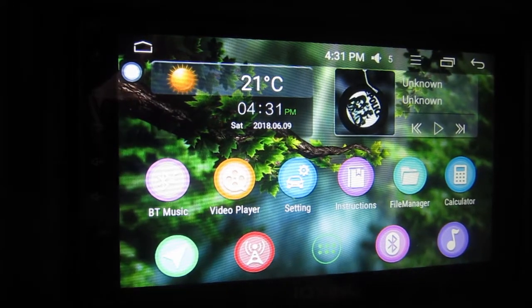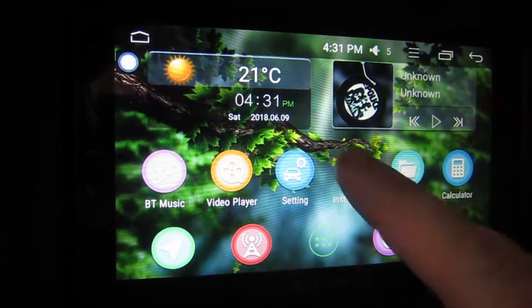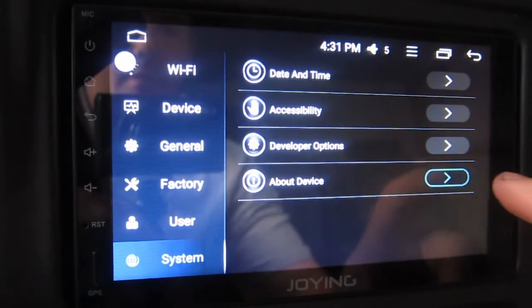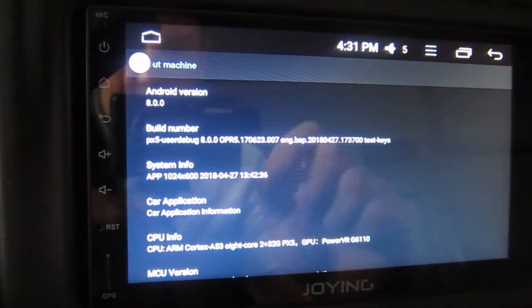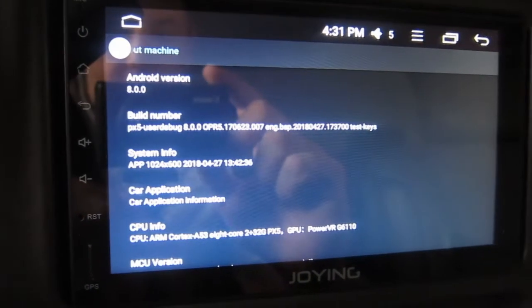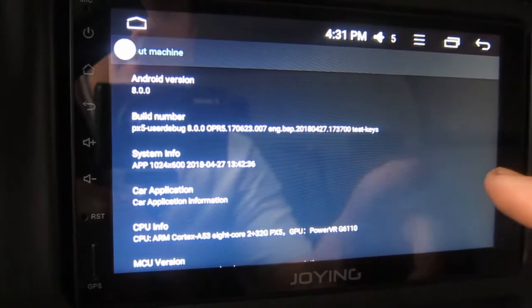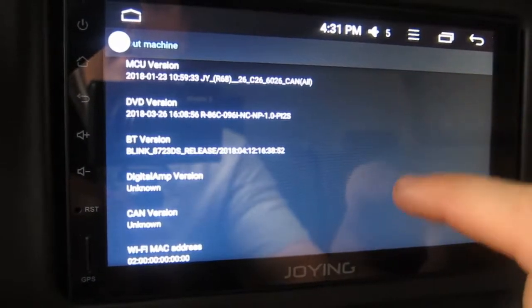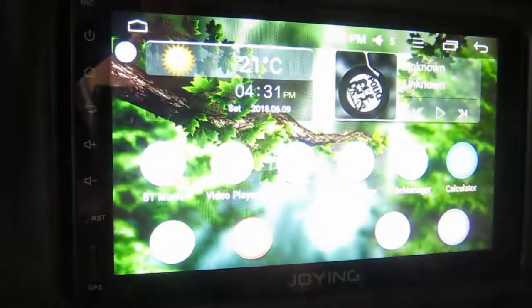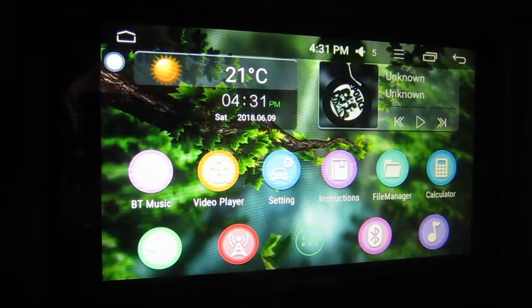This is a quick video of my Joying PX5 head unit. I'm getting my contacts deleted whenever I use it, so I'm sending this to Joying for service support. You can see it's running Android 8.0.0 — this is a 2 gigabyte unit. I'm going to show you my contact list in Gmail because that's the thing that's getting deleted.